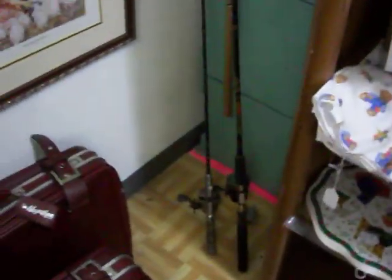Have some more baby toys here and a few blankets. Got a pair of rod and reels right here, just $10 a piece. Also have $10 on this burgundy luggage set — two piece set.